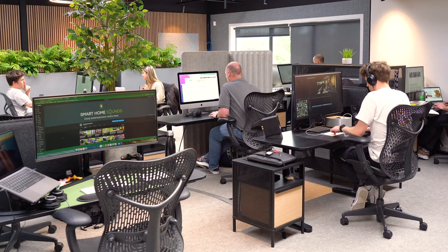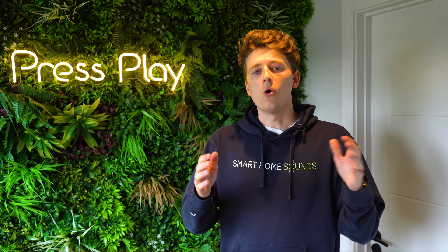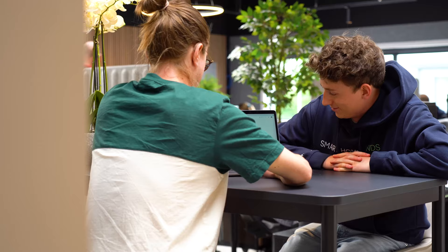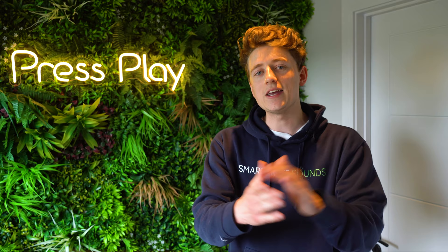These offices are really at the core of our brand and the heart of the SHS community that you guys are all a part of. We needed a creative space to create content, work collaboratively as a team, test products, provide great service for you guys and much more. So let's not keep you waiting any longer — I'm going to head up to our showroom where I've got Jonathan waiting to show you guys around.